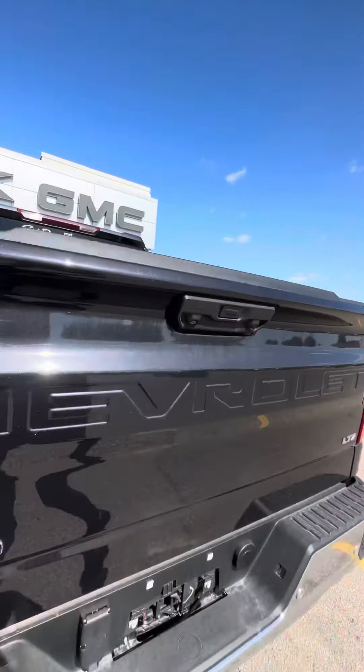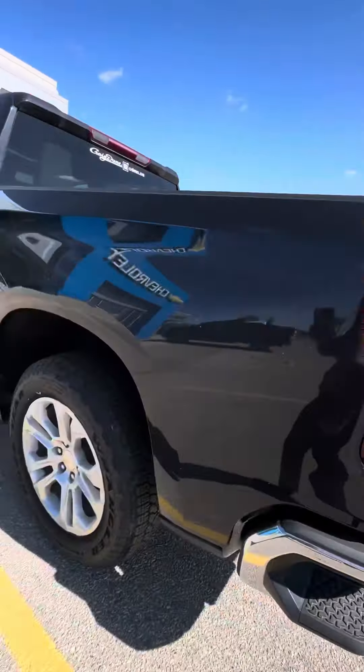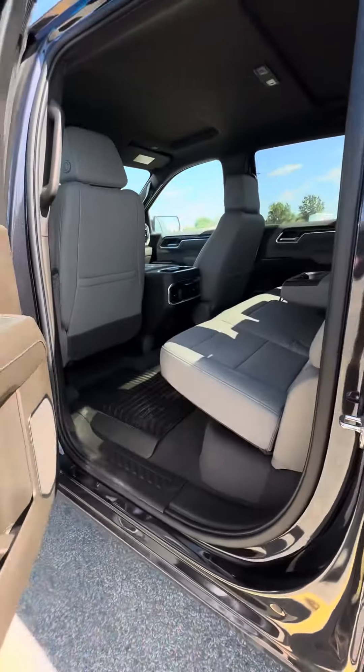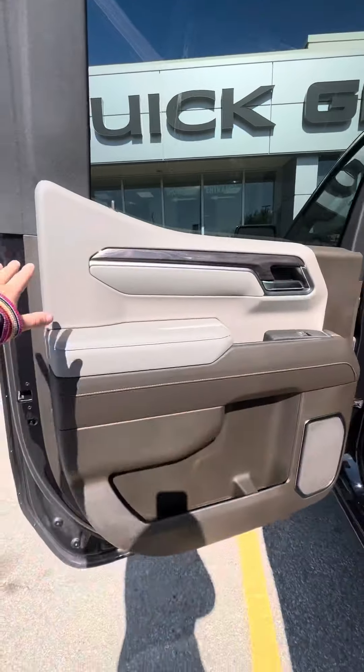Closing that up, and then what you were really asking about was the interior — let me give you a nice look at that.